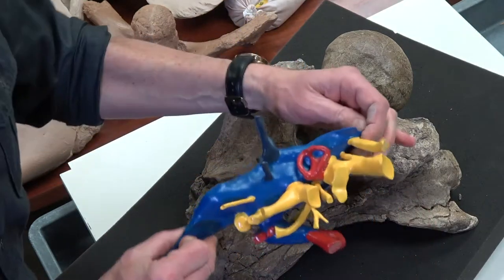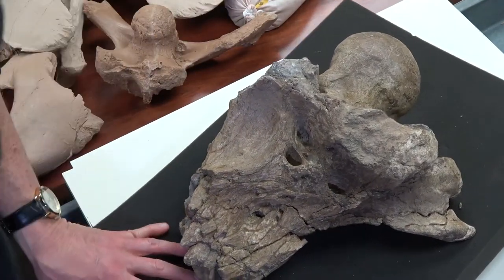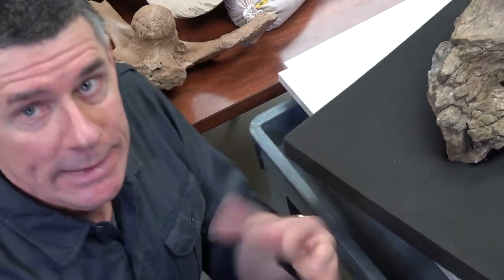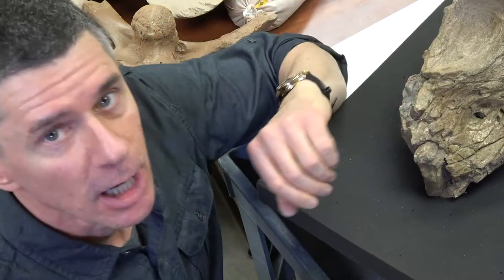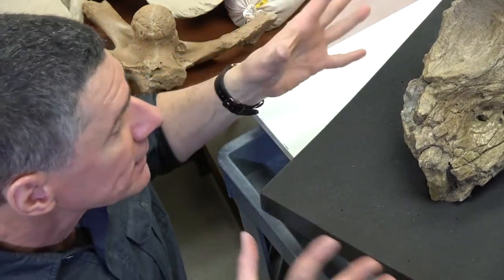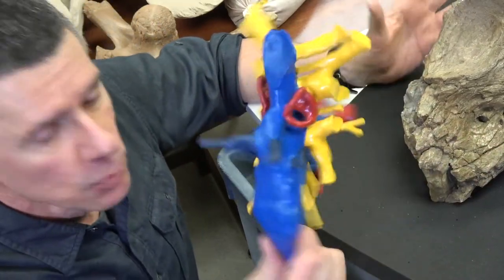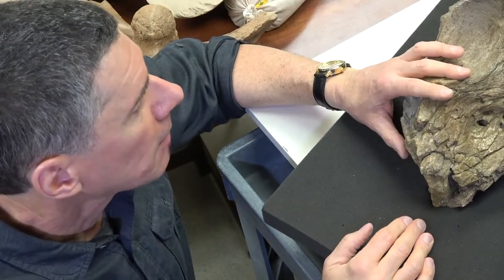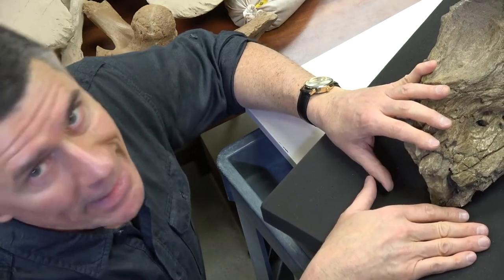And you can sort of see that we get a very complete endocast as a result. We kind of got to get moving here because I've got to get this specimen packed up — we're hitting the road in just a couple of hours. But before I did that I just wanted to show you what this brain case of this huge individual of Triceratops looked like, as well as giving you a glimpse of its brain endocast. So with that, I'm Larry Whitmer and thanks for watching another Random Act of Anatomy.